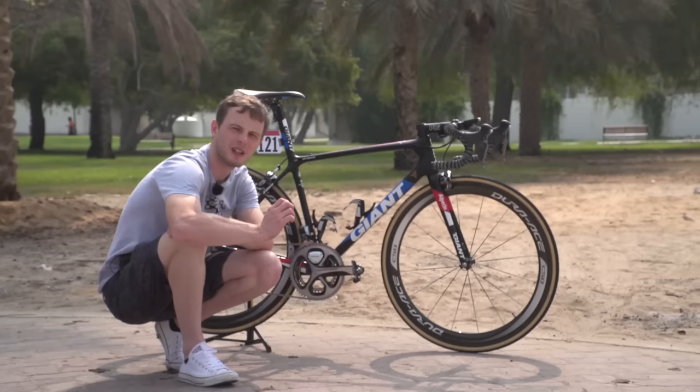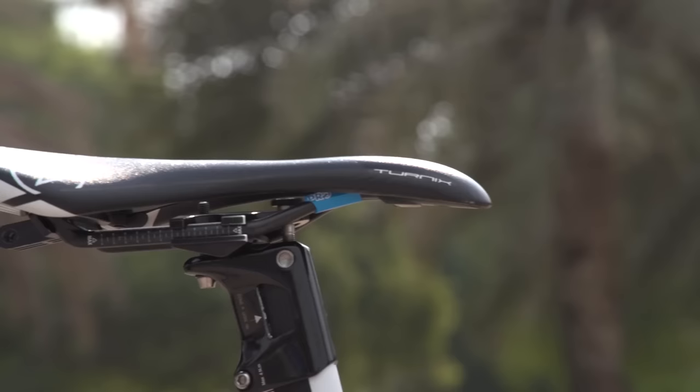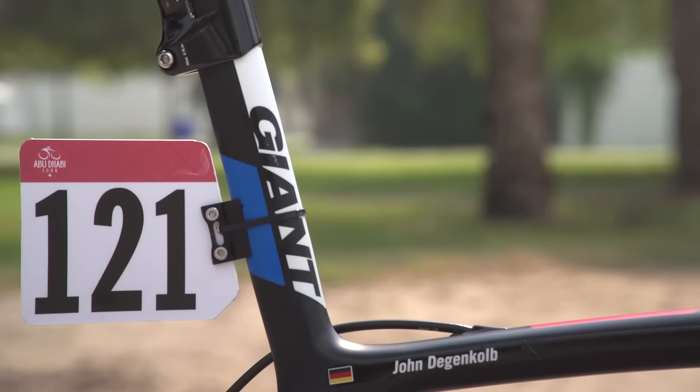Let's take a look at the build on Dagenkolb's bike, starting right at the top, where he's got a Pro turnic saddle with carbon fiber rails. He must have run a huge amount of layback because it's slammed right back on the rails on the integrated seatpost that's part of the Giant TCR frame.